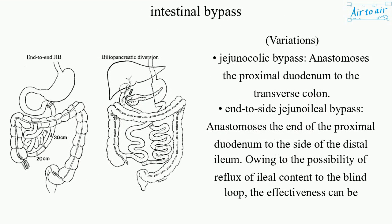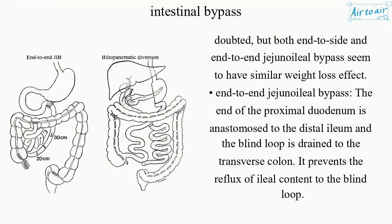Variations of intestinal bypass include: Jejunocolic bypass, which anastomoses the proximal jejunum to the transverse colon. End-to-side jejunoileal bypass, which anastomoses the end of the proximal jejunum to the side of the distal ileum. Owing to the possibility of reflux of ileal content to the blind loop, its effectiveness can be doubted, but both end-to-side and end-to-end jejunoileal bypass seem to have similar weight loss effects.